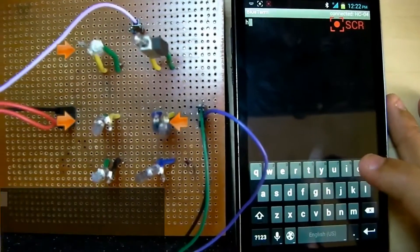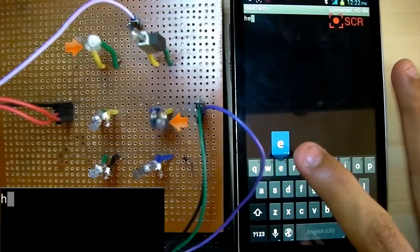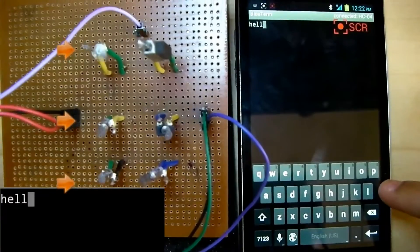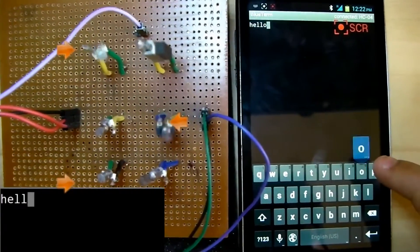The first function of our device is implemented using six vibrational motors representing the Braille alphabet. These motors rotate according to the characters sent via Bluetooth.